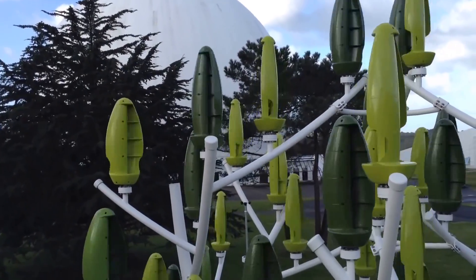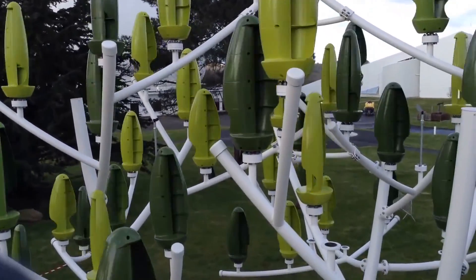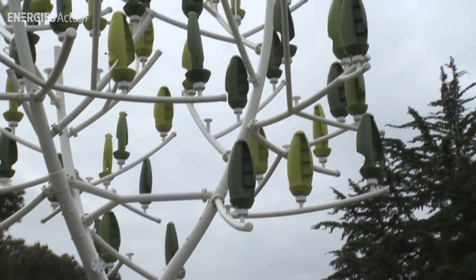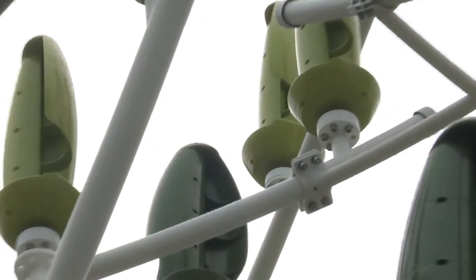Each wind tree is filled with small aeroleaves that are actually small wind turbines. Since urban winds tend to be turbulent instead of steady, the aeroleaves require much less wind power to turn than a big turbine. They're also pretty much silent as they spin around.